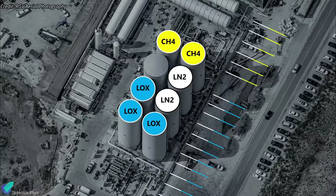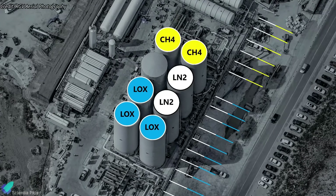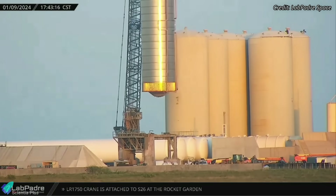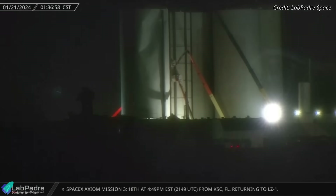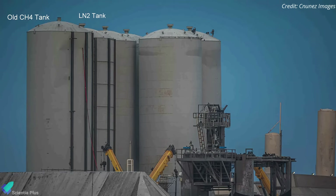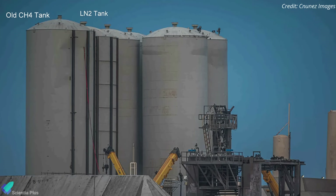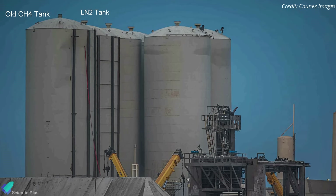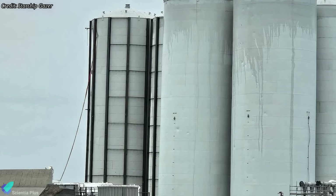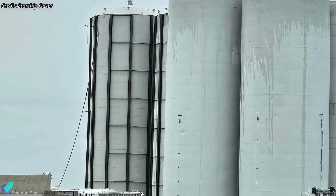It appears that there may be a shift in SpaceX's plans regarding the fate of the vertical tanks at the launch site. Two weeks ago, SpaceX removed and scrapped two of the eight vertical storage tanks. Recently, workers began reinforcing two of the remaining six tanks with external supports — one of the two liquid nitrogen storage tanks and the old methane storage tank, which was later repurposed to store water. The reinforcement includes the installation of large vertical supports with cross bracings to safeguard the tanks from impacts during launches.